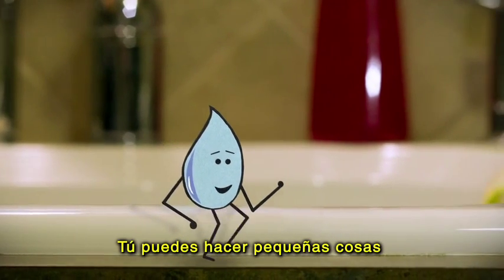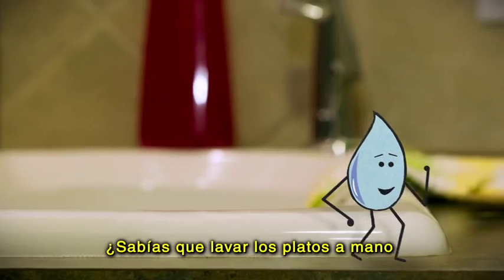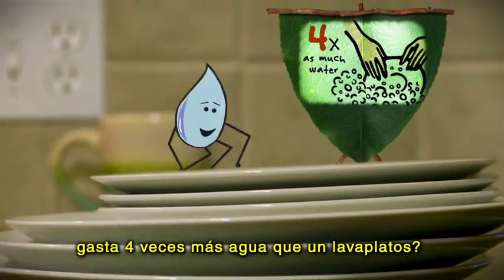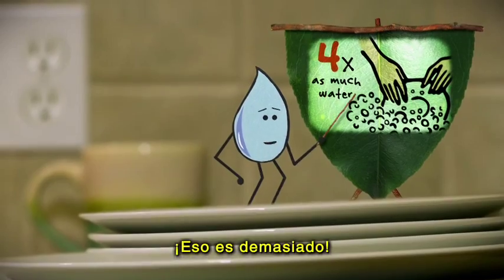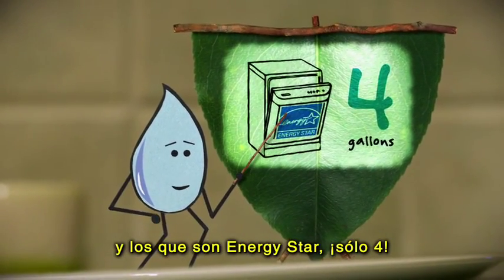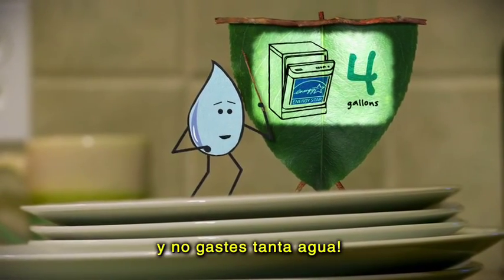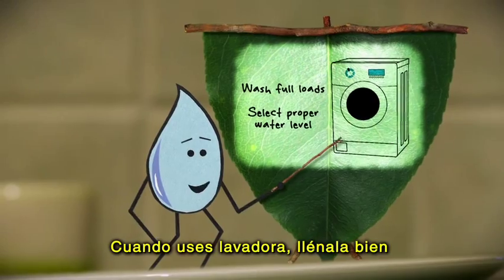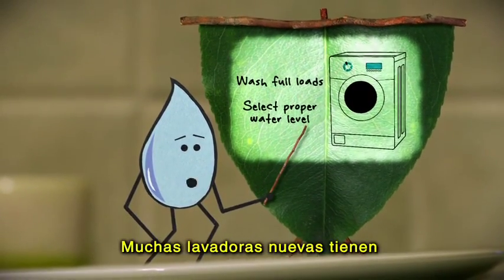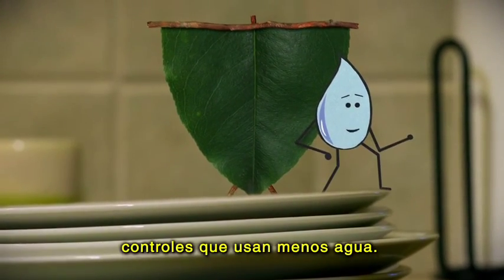There are a lot of little things that you can do around the house to help me out. Did you know that washing dishes by hand can take up to 4 times as much water as a dishwasher? The average dishwasher takes 6 gallons and Energy Star washers take only 4. So fill those washers full and don't waste any of us drops. And when you do laundry, make sure it's a full load or select the proper water level. Many new washers have settings to help you use less water, so use them.